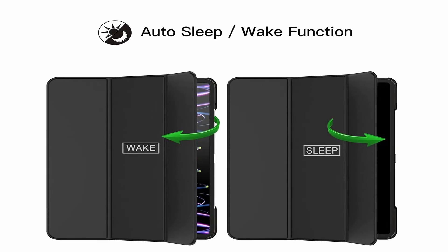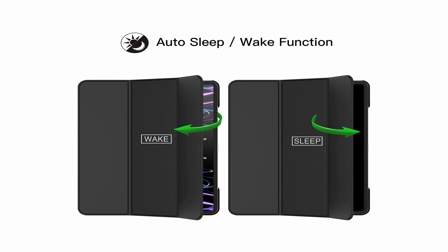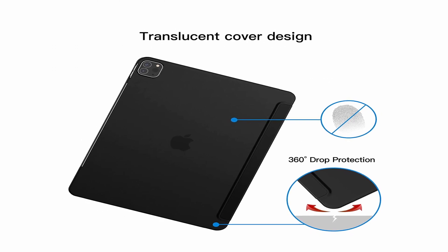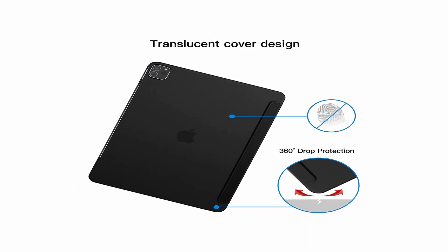In addition, the case comes in a wider range of colors than what Apple provides with its folio case for the iPad Pro M2. Even though the case has all of these features, users may feel more secure if the screen and camera had raised edges.